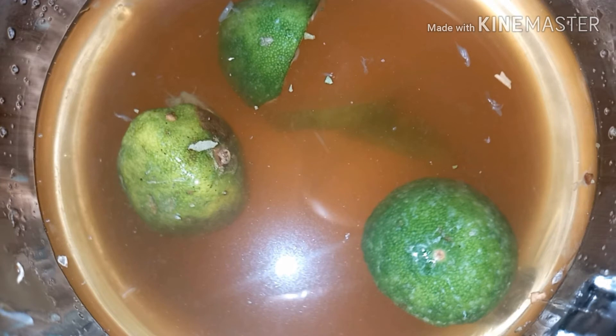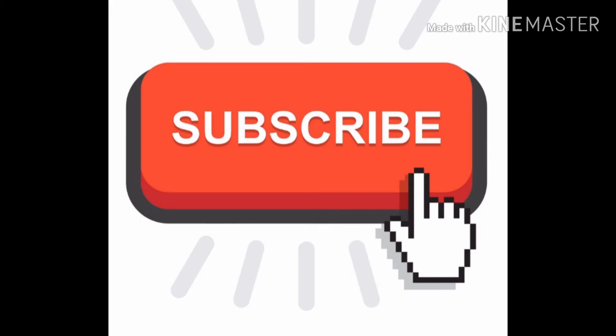It was amazing and thank you so much for joining me. I truly appreciate it. Make sure you give this video a thumbs up and don't forget to subscribe. Thank you and see you in the next video. Bye-bye.